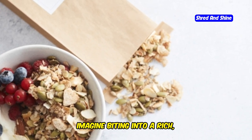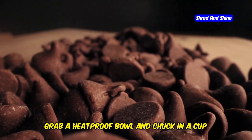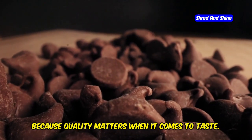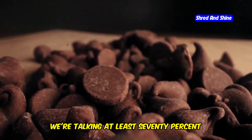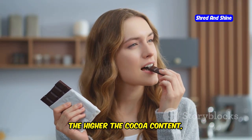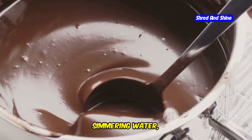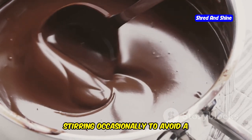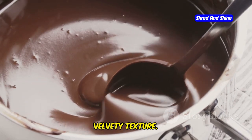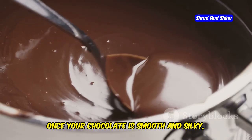Imagine biting into a rich chocolatey treat that melts in your mouth and leaves you feeling full and happy. First up, grab a heatproof bowl and chuck in a cup of sugar-free dark chocolate chips — make sure you're using the good stuff, at least 70% cocoa. None of that sugary rubbish. The higher the cocoa content, the richer and more intense the chocolate flavor. Now gently melt those over a pot of simmering water, stirring occasionally to avoid a chocolate massacre. Keep the heat low and steady to ensure a smooth, velvety texture.